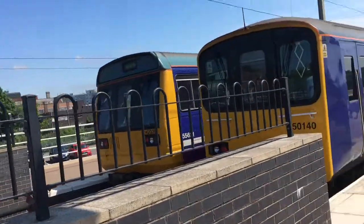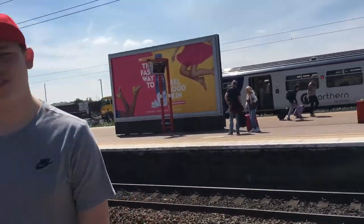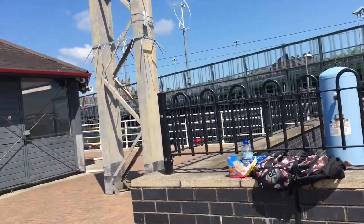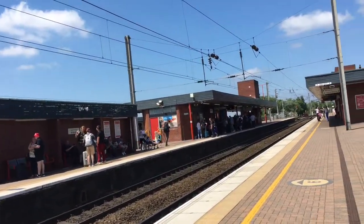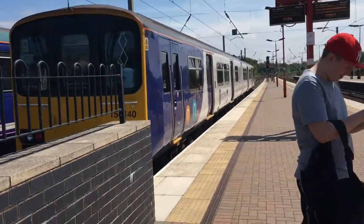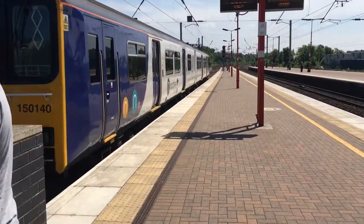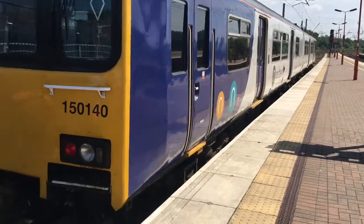Today you'll be seeing services by Northern, First TransPennine Express, and passing services by freight hopefully. You'll also be seeing a ton of Northern — his favourite. Pretty much freight, Virgin Trains, Northern, First TransPennine Express, and a very, very rare movement on today's episode at Wigan: the Flying Scotsman. So let's see what shall turn up.